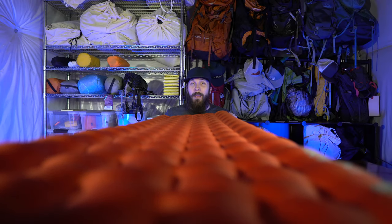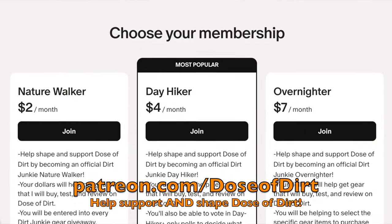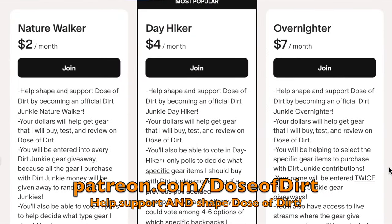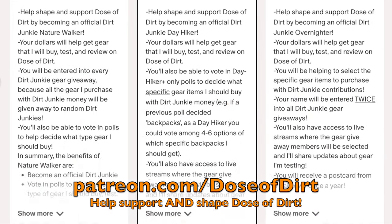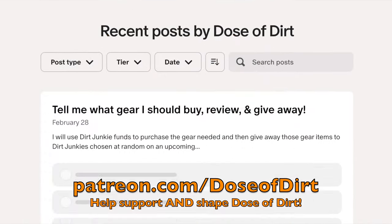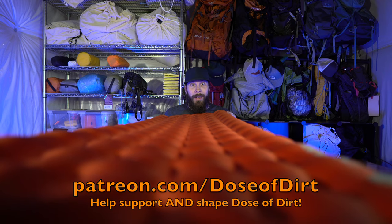While I've got you here, I want to quickly tell you about my Patreon. For as little as $2 a month, you can join the official Dirt Junkies to help vote on what types of gear I should buy, review, and then give away to Patreons. Any gear I purchase with Patreon funds will always be given away to Patreon members. Check it out in the link in the pinned comment and description below.